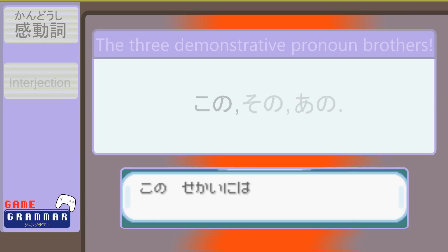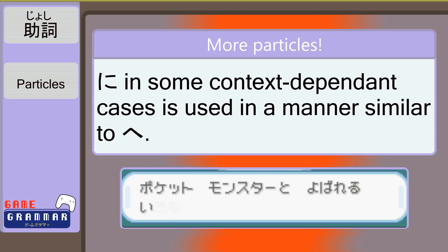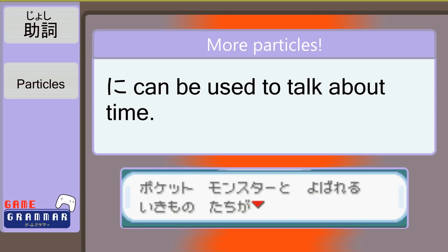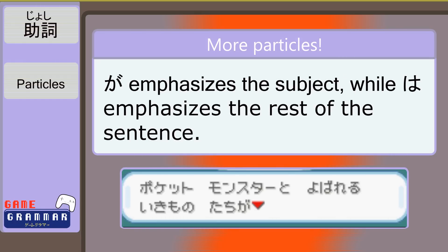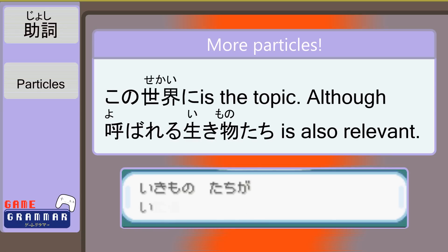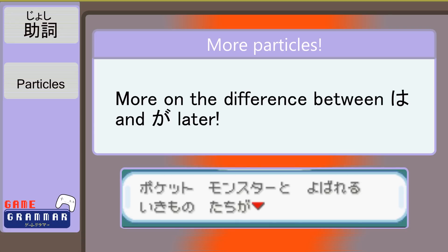We've got two more new particles: が and に. に behaves a lot like え, and for now we'll use them mostly interchangeably — just remember it indicates a place or destination, and it can even be used to discuss more intangible concepts like time. Together with わ, the にわ specifies that this sentence is actually about where something is, rather than just happening somewhere. が indicates a subject of discussion, so it is sort of like わ, but が isn't really the topic of the sentence — it is a secondary topic. In this sentence, the world as a location is the topic, but the よばれるいきものたち are also present and relevant. We'll address the differences between these particles more later.